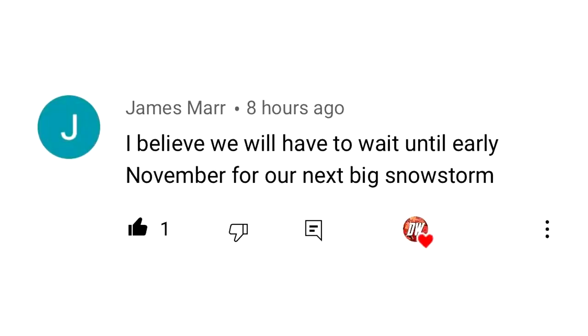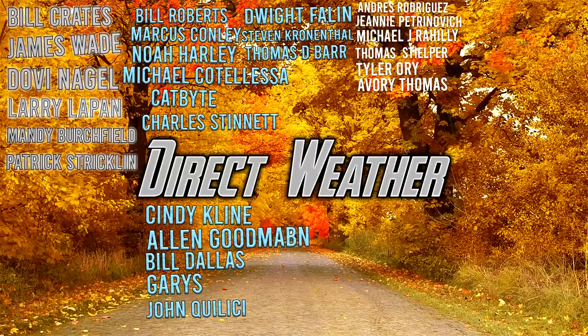For today's comment of the day, I asked you guys when do you think our next big snowstorm will be this fall? James Marr said, 'I believe we will have to wait until early November for our next big snowstorm.' Very interesting — good comment of the day. For today's patron highlight, I would thank you all for supporting the channel, but especially our Planet Patrons: Bill Crates, James Wade, Dovey Nagel, Laird LePan, Mandy Birchfield, and Patrick Strickland.